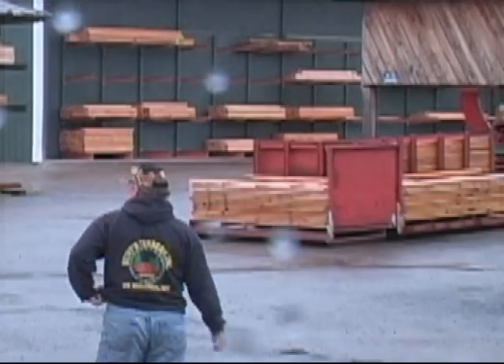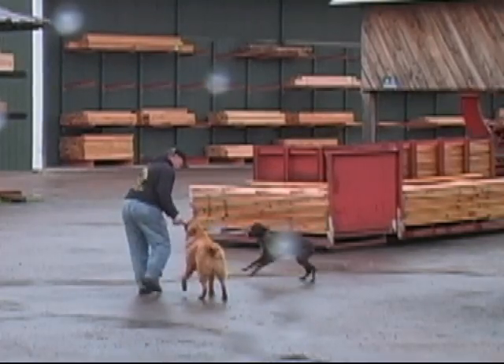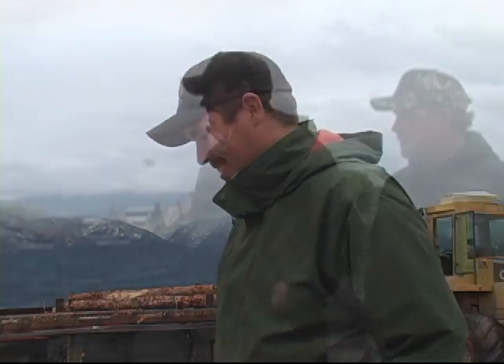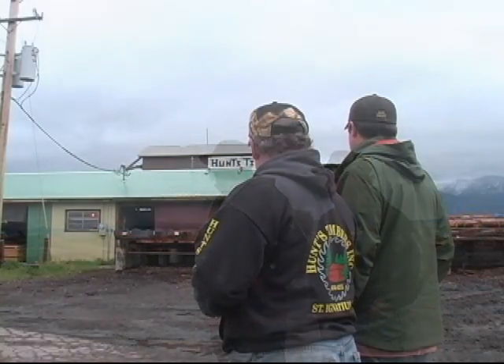My name is Robert Hunt. My first memories of the business is when I was seven years old and Dad stuck me on the bulldozer to start skidding logs. I stuck Steven on the cat about the same way that I was started out — stuck him on the bulldozer, and that's where he learned, going with me when he was five years old to the woods.